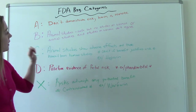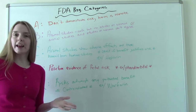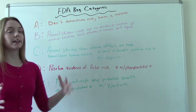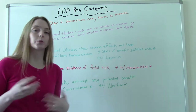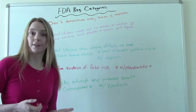Category B: animal studies have shown that this medication is safe — it doesn't harm animals, but maybe they haven't done studies on women or any human studies. Or they've done studies on both animals and women, and those results don't match up — the results disagree. So anything in that category is Category B, and it's still considered pretty safe.